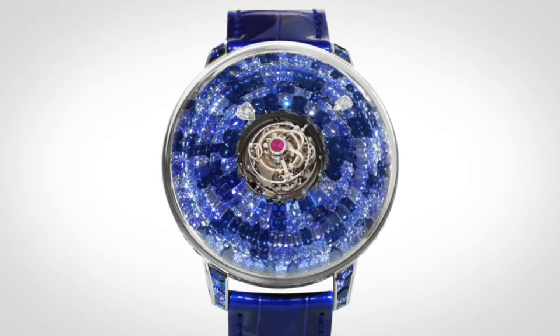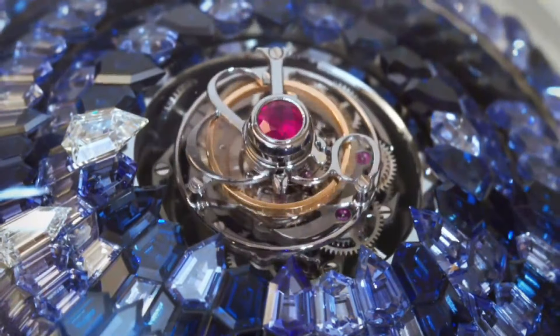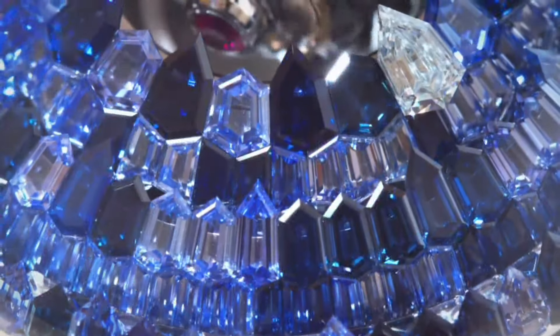The customizable high-end rubber strap features a titanium deployment clasp. The mystery dial reads time via rotating discs beneath the sapphire crystal dial, creating a mystery effect as the hours and minutes appear to float with no traditional hands.